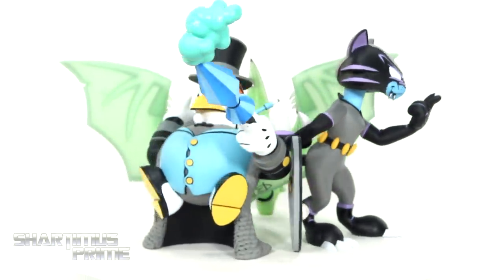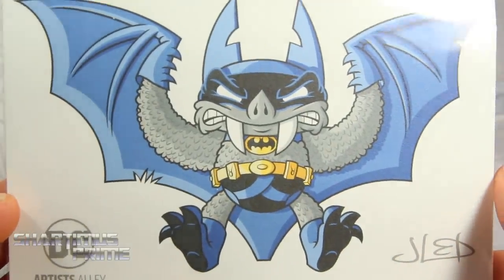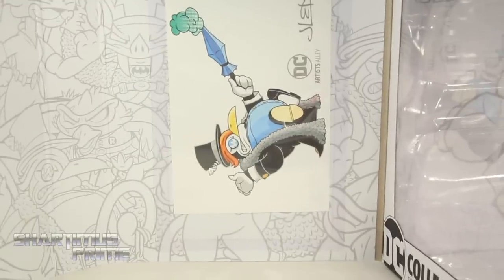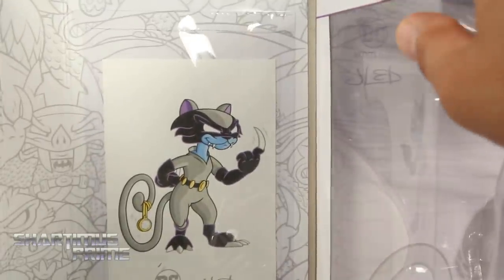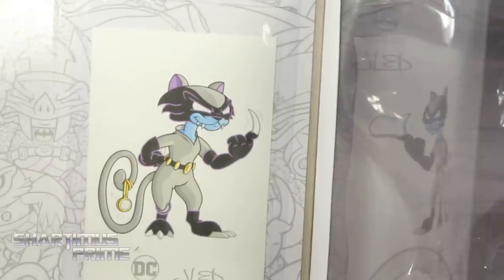Each of these come with their own print which the statues are based off of, and I think that's pretty cool. Mine is the variant so it doesn't look exactly like this, and there's nothing on the back. They come in plastic, and I'm not removing the ones for the Penguin or the Catwoman — but you can see how they're attached to the packaging. The statues are very much looking like their artistic representations.